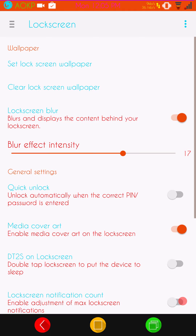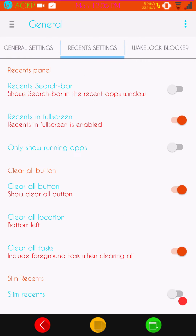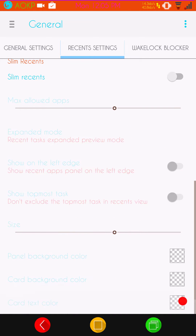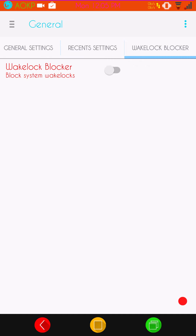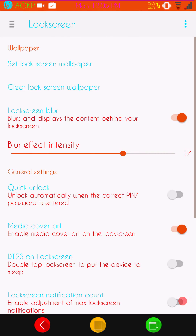Next up is going to be Lock Screen. Just checking I didn't miss anything in general — after Recent settings, if you slide to the right, that's going to bring up your Wake Lock Blocker. Guys, if you don't know what a Wake Lock Blocker is, I highly suggest you don't mess with it, because you can actually stop your alarms, texts, and phone calls. Make sure you know what you're doing before you shut off anything in that area.